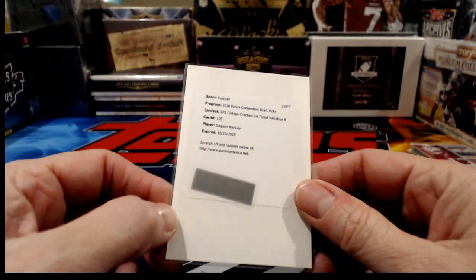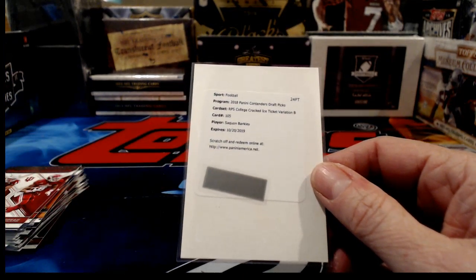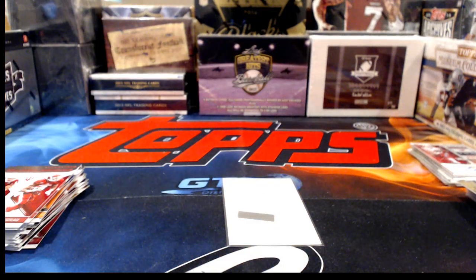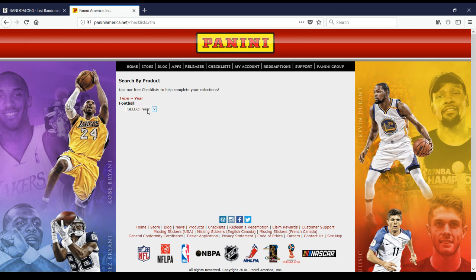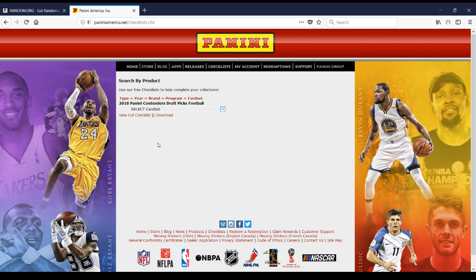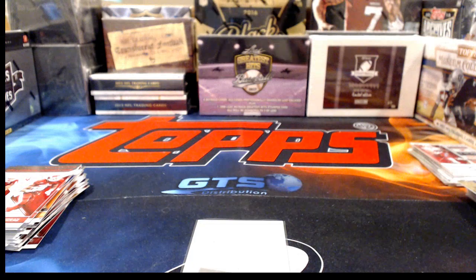Look who it is — Saquon Barkley! A nice Cracked Ice Ticket Variation B. Let's go to the checklist to find out exactly how nice. I'd assume it's numbered to 23 since it says Cracked Ice. The B's had to wait all the way until the last pack of the last box — they were sweating that out. Card number 105, numbered to 23 as expected — Saquon Barkley, the big hit out of the last pack, numbered to 23!